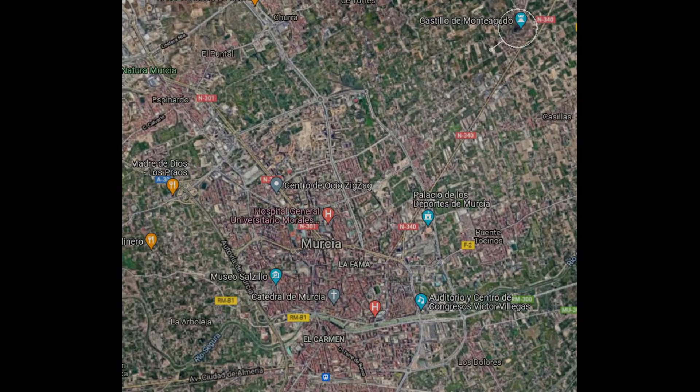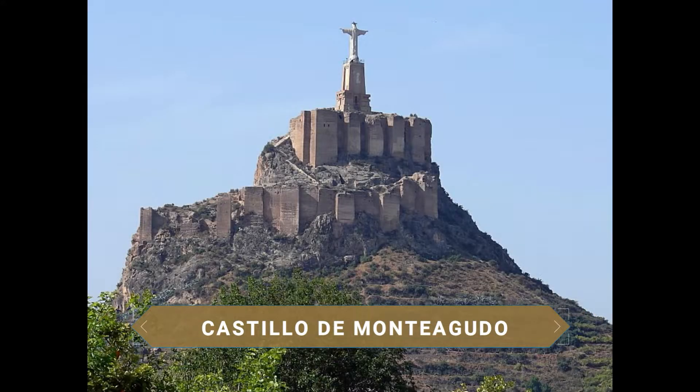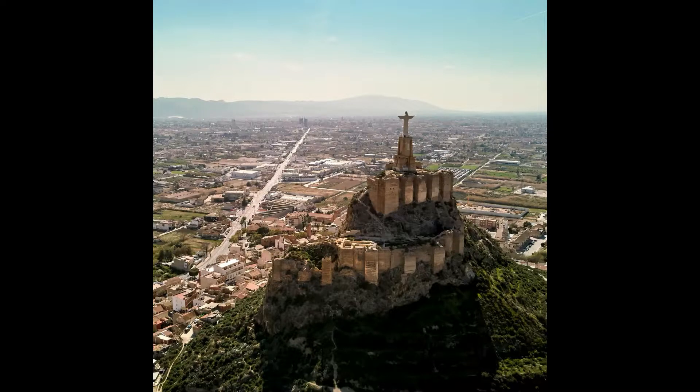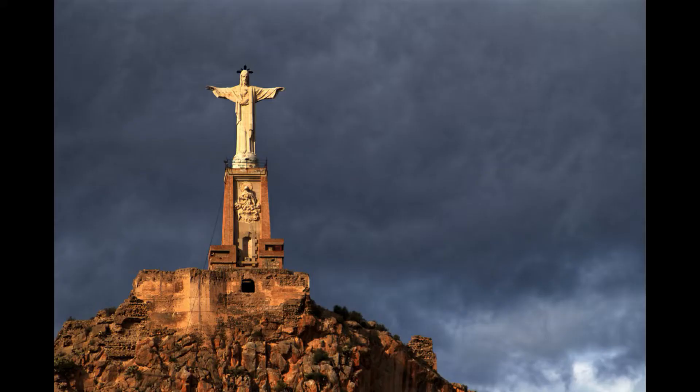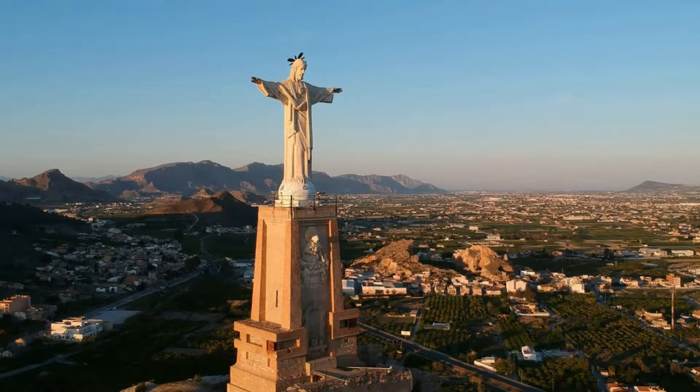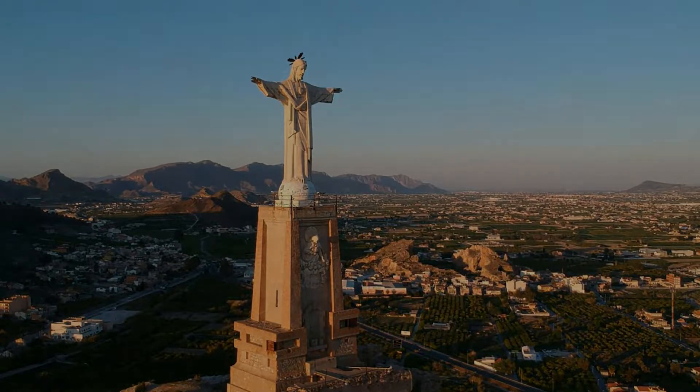We begin the visit in one of the districts belonging to the municipality of Murcia. In Monteagudo, a fabulous castle rises imposingly on a rocky spur 149 meters above sea level, crowned by a colossal 14-meter-high sculpture of Christ dominating the entire Murcia orchard. Declared a cultural heritage site of Spain, its origins date back to the Islamic era around the 10th century, while the sculpture was made in 1951 and designed by sculptor Nicolás Martínez.